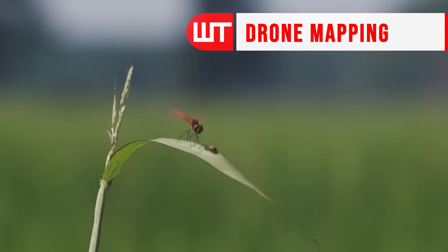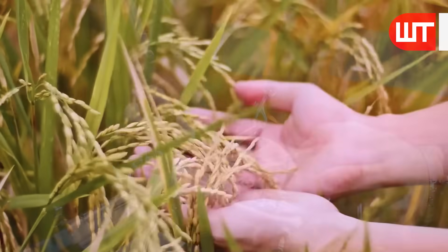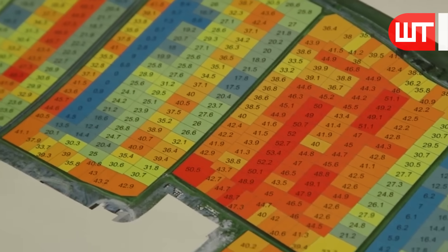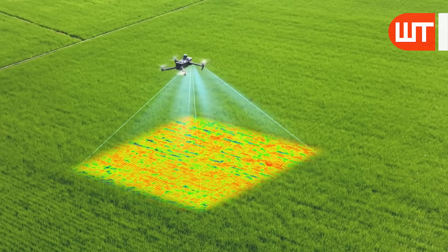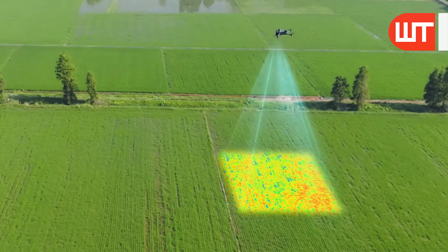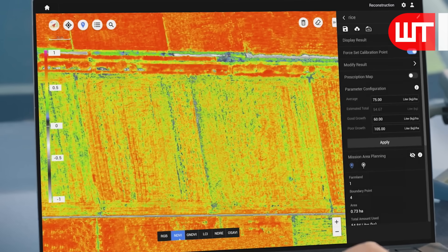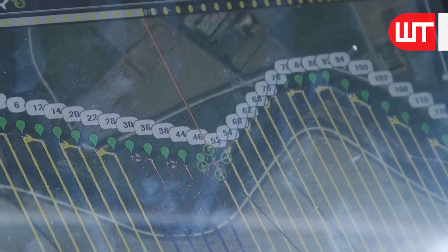Computer vision technologies are used for cutting rice. One of the popular technologies is drone mapping. Drone mapping involves the use of unmanned aerial vehicles equipped with high-resolution cameras to capture images of the paddy fields from above. These images are then processed using computer vision algorithms to identify and locate the rice plants, enabling precise cutting and harvesting.